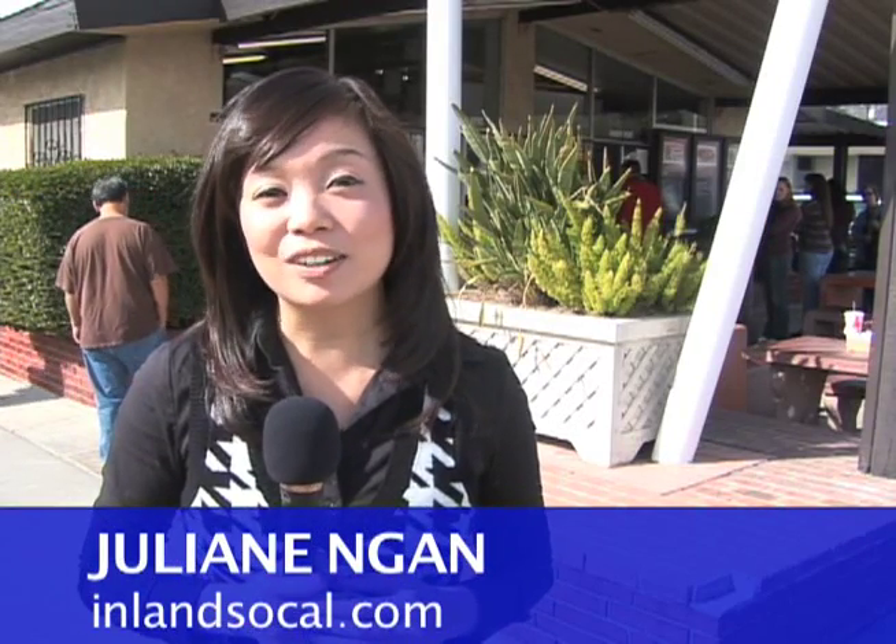I'm Julianne Nahn with InlandSoCal.com, taking a look at some of the most interesting food in the Inland Empire. Today I'm at a restaurant in San Bernardino that's been around for 35 years and has four locations throughout the Inland Empire. There's one item that's been on their menu since the very beginning, and it's made them locally famous.